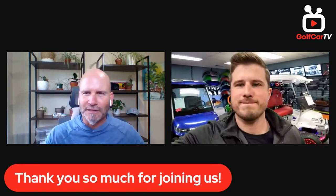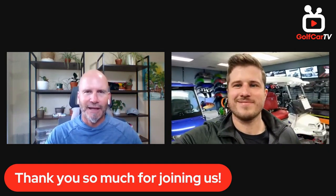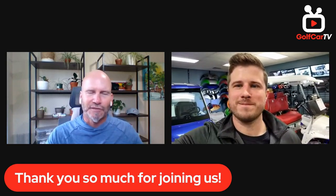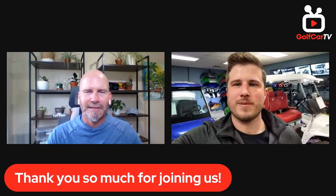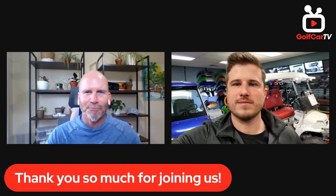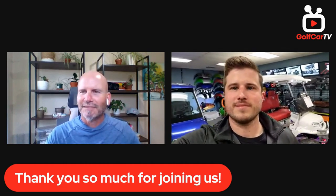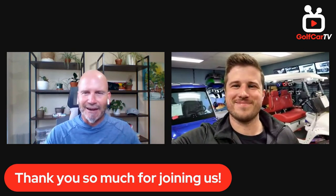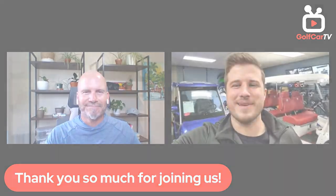Thank you so much for joining us. Sloan and BA Carts are great at what they do — not only from the technical side as you've seen with the carts, but also content-wise. He has a real desire to help people whether they're going to buy a cart from him or not. Thanks for joining us, Sloan — really appreciate it. Thanks for having me!